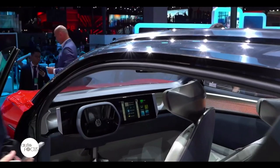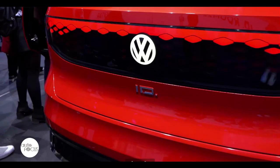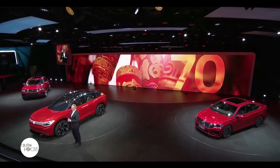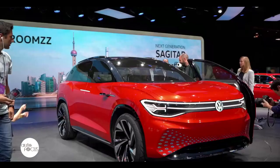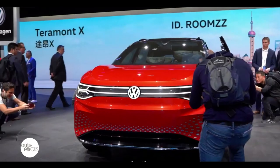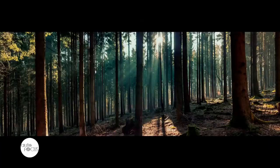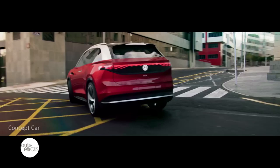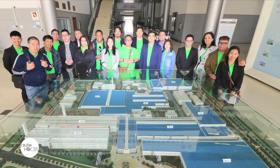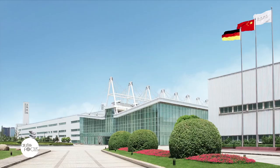The ID Roomzz also comes with ID Light, where interactive light zones provide passengers with information via intuitively perceptible lighting effects. Volkswagen says they have many more in store about the new car and it will be officially released in the global market in 2021. The ID Roomzz is a concept car that is electric-powered and showcases Volkswagen's emerging technology in the electric space. Apart from the display, Volkswagen also took members of the motoring media on a planned factory tour, showcasing the intricate process of producing vehicles.